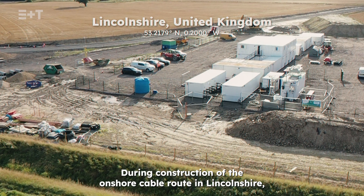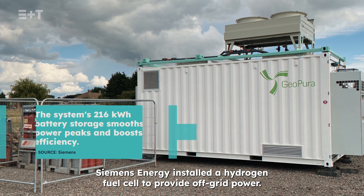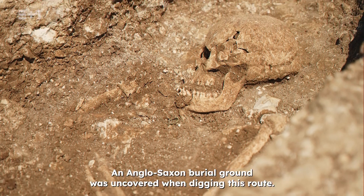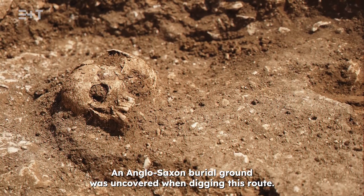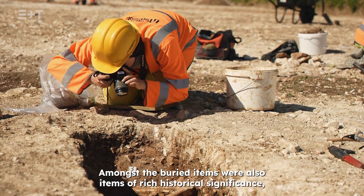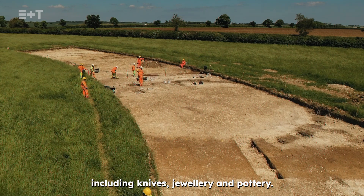During construction of the onshore cable route in Lincolnshire, Siemens Energy installed a hydrogen fuel cell to provide off-grid power. An Anglo-Saxon burial ground was uncovered when digging this route. Amongst the buried were also items of rich historical significance, including knives, jewellery and pottery.